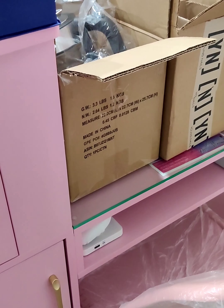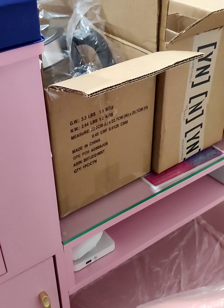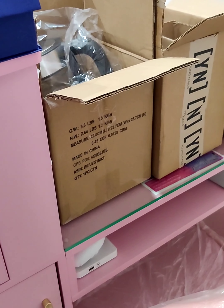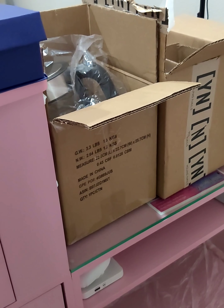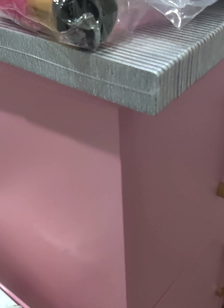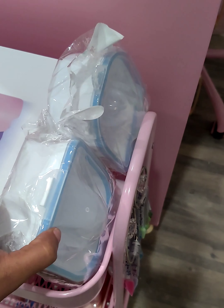Good morning y'all, welcome back to my channel. This video is a nail haul — I got some essentials for the salon and I'm just gonna go ahead and show y'all what I got, along with some extra stuff.